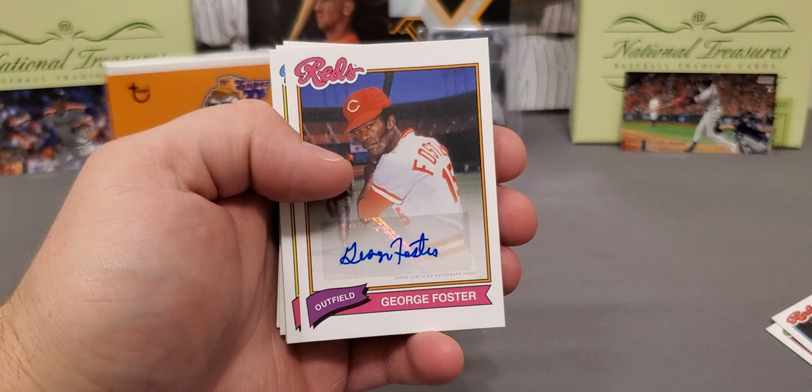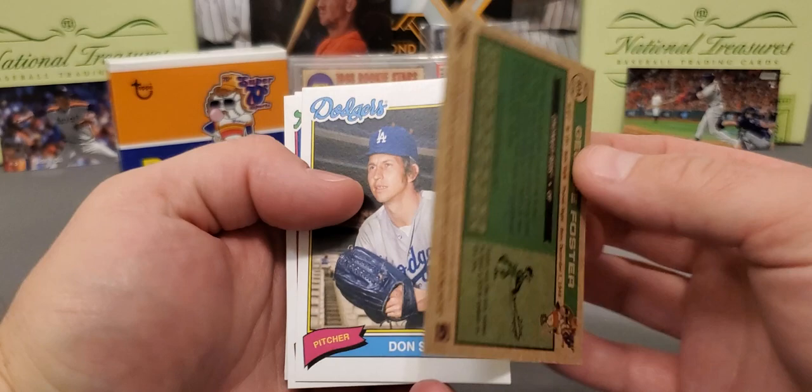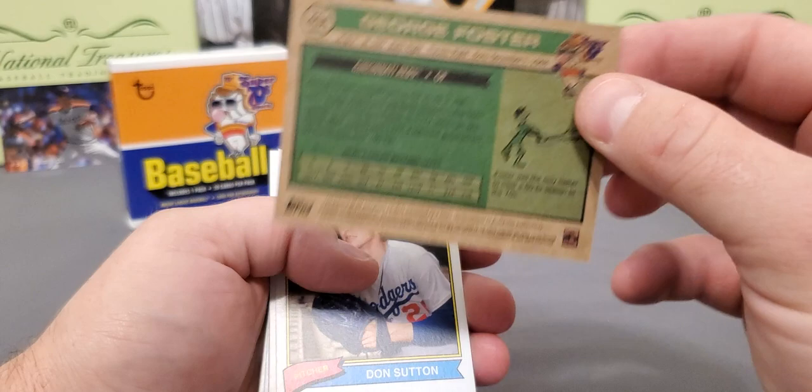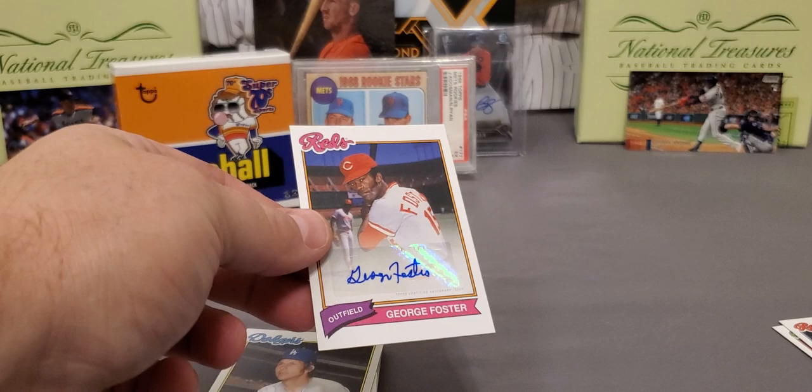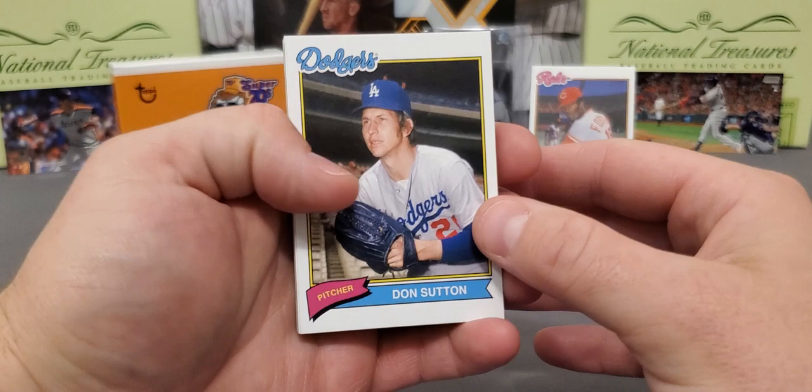Check that out guys — the second card in, we got a George Foster autograph! It is a sticker auto. That caught me by surprise. Cincinnati Reds — George Foster. I'm well aware of Mr. George; don't know a ton about him but I know the name. I will take that all day, guys — that is awesome. I was going in not expecting an auto because like I said it was one in three boxes, so check that out, man.